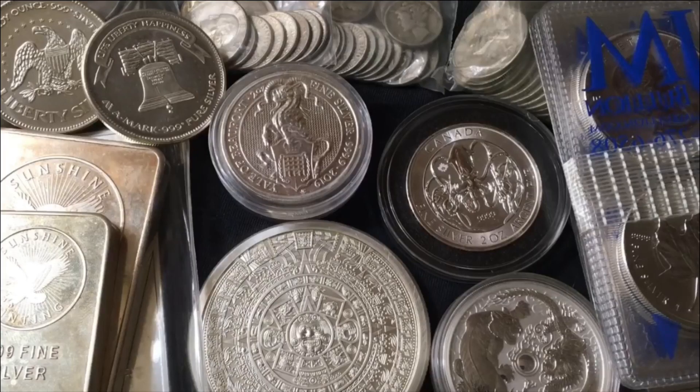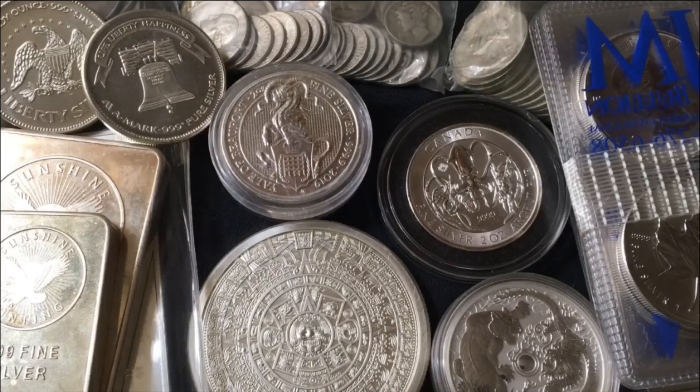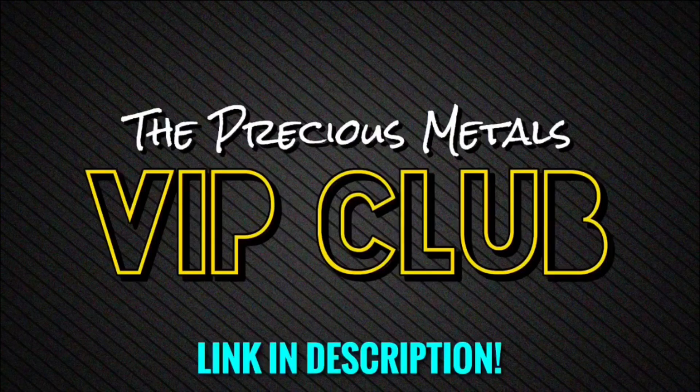That right there was about three and a half minutes worth of, believe it or not, a three hour and 40-something minute long livestream. We actually broke a VIP Club record last night — I believe that's the longest stream I've ever done, almost four hours long. And that's pretty typical — I usually livestream for two hours or longer every single Wednesday night. Link in the description if you want to become a VIP Club member. I also do monthly giveaways, daily silver and gold deal alerts, exclusive weekly livestreams, exclusive weekly adventure vlogs, and I post every single one of my videos early and commercial free.